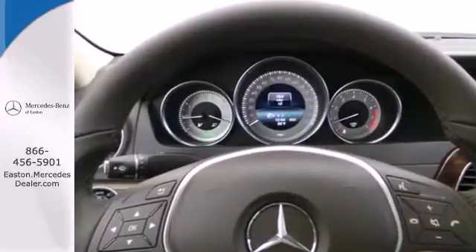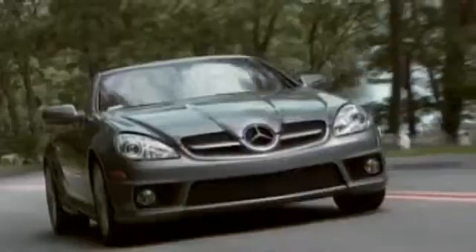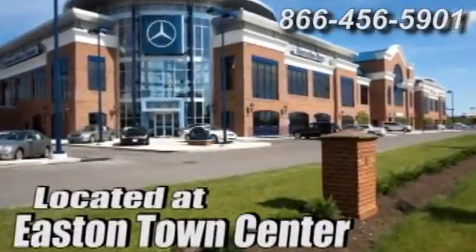It's pure Mercedes-Benz style. Come in for a test drive today. Come experience luxury the germane way at Mercedes-Benz of Easton, conveniently located at Easton Town Center.